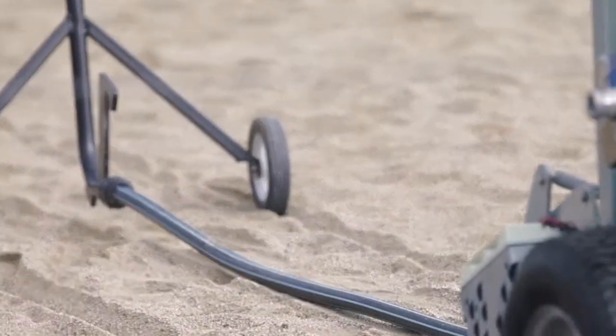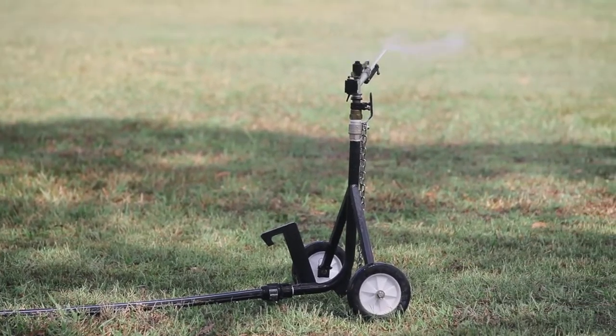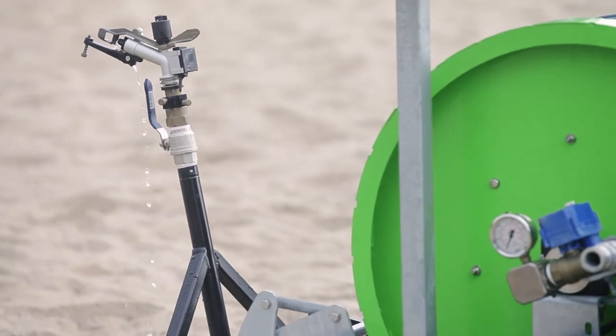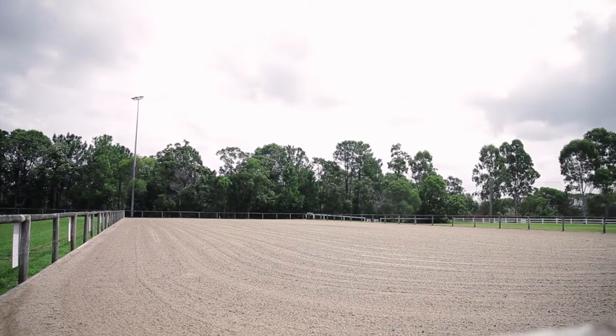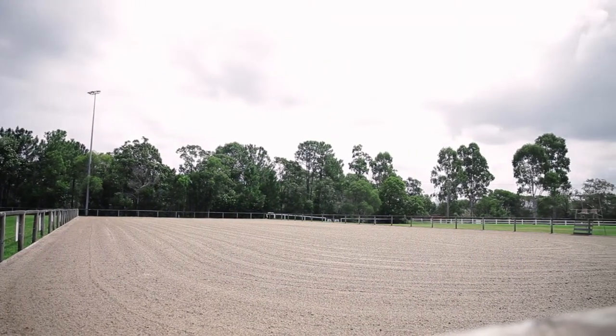We do the sand arena and the grass arenas when it's dry. It only takes about 45 minutes. You can set it up, walk away, leave it, and it turns off itself, so it's easy to maintain. It does the whole arena — that's a 30 by 70 sand arena.